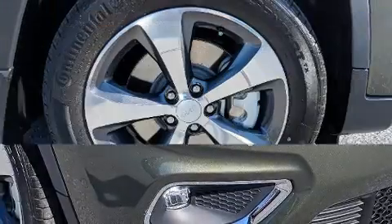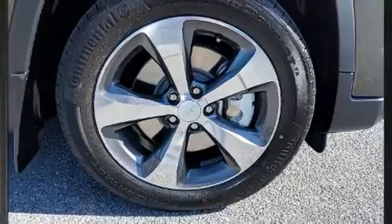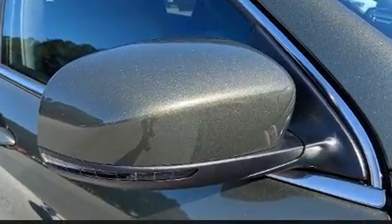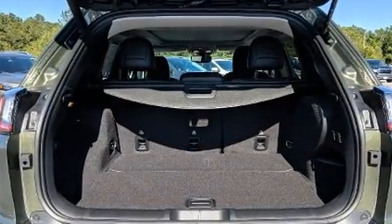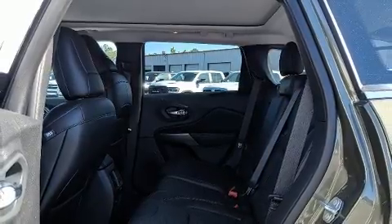Jeep ensures the safety and security of its passengers with equipment such as dual front impact airbags with occupant sensing airbag, front and rear side impact airbags, traction control, anti-whiplash front head restraint, an emergency communication system, and four-wheel disc brakes with ABS.